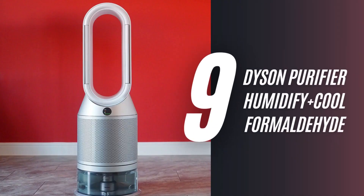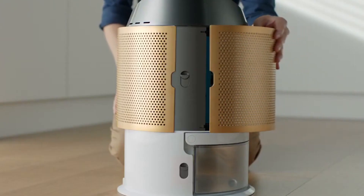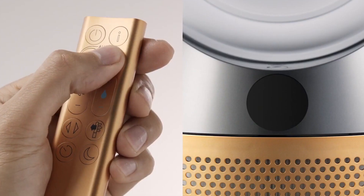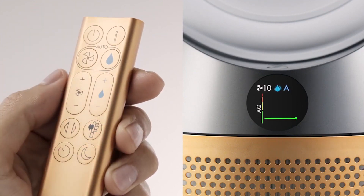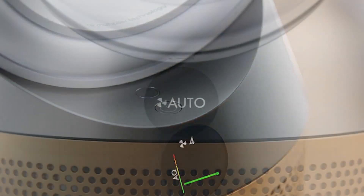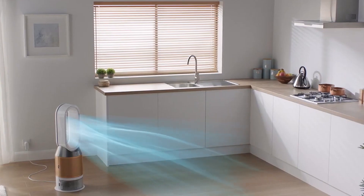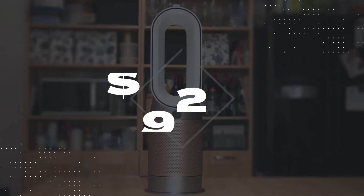9. Dyson Purifier Humidify Plus Cool Formaldehyde. This multifunctional Dyson Purifier Humidify Plus Cool Formaldehyde cools the air and adds moisture, perfect for those dry winters. The smart technology features a filtration system that captures gases and particles while destroying formaldehyde, providing fresh, purified air for $920.